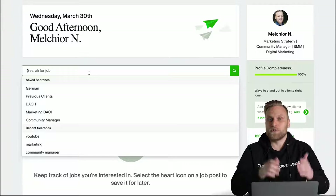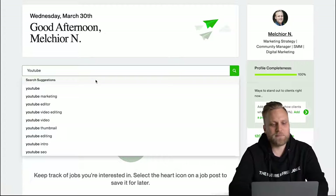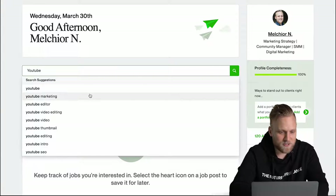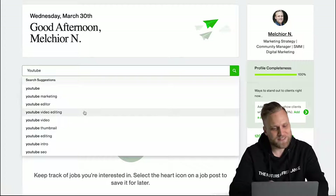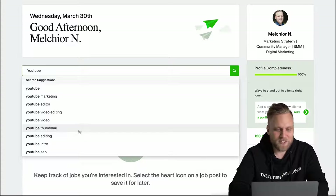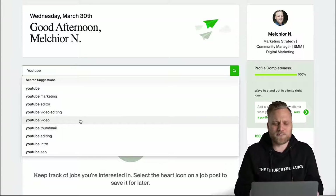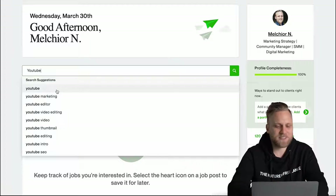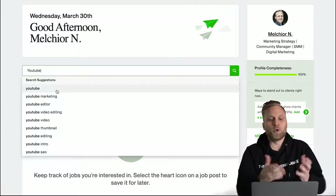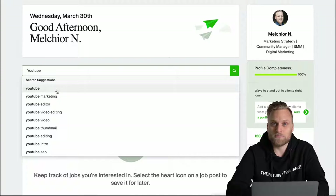Using the search function up here, I just type in 'YouTube' and it suggests a whole range of possible activities: YouTube marketing, working as an editor on YouTube, video editing, creating videos, creating thumbnails, editing, creating an intro, search engine optimization for YouTube. There's obviously a whole bunch of YouTube projects. I'll just click on 'YouTube' because I don't want to make the selection too small and I want to see all the projects companies around the world need for YouTube.